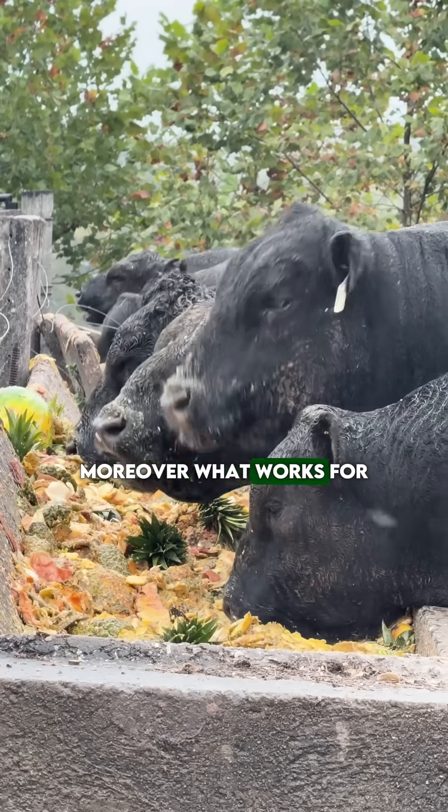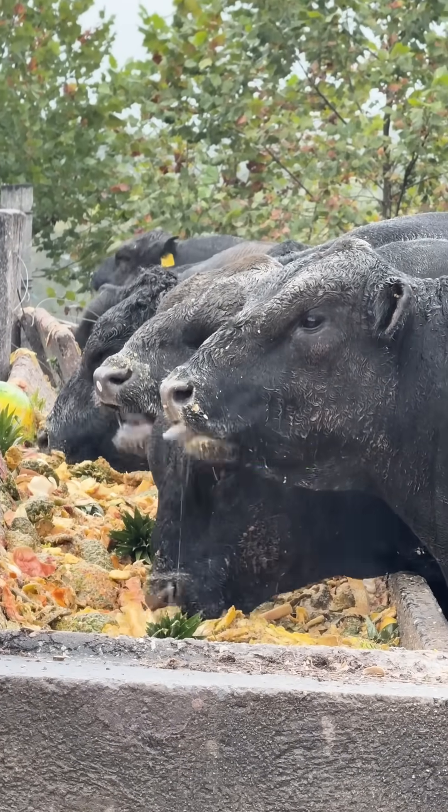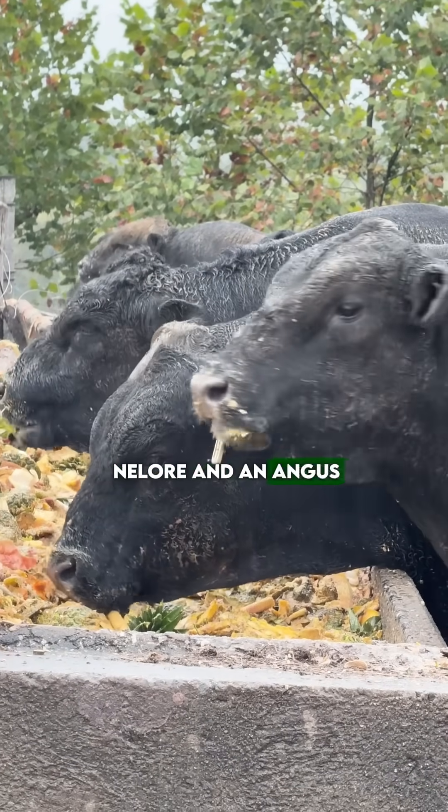Moreover, what works for a taurine animal may not work for a zebuine animal. The response to the same feed bunk can differ between a Nellore and an Angus.